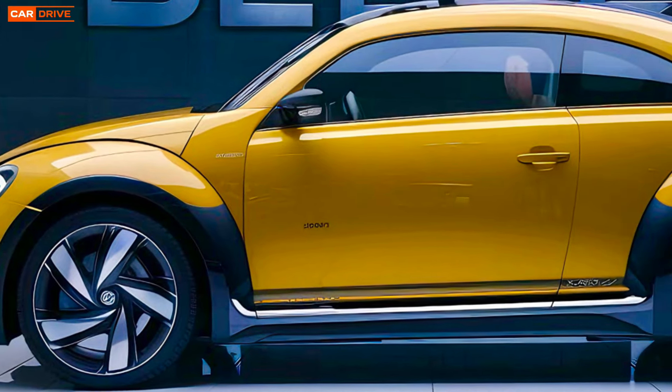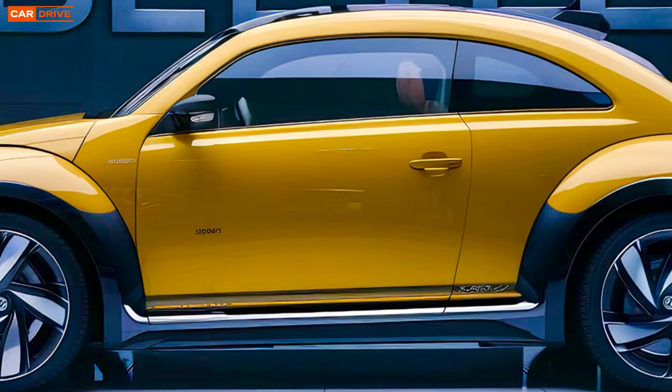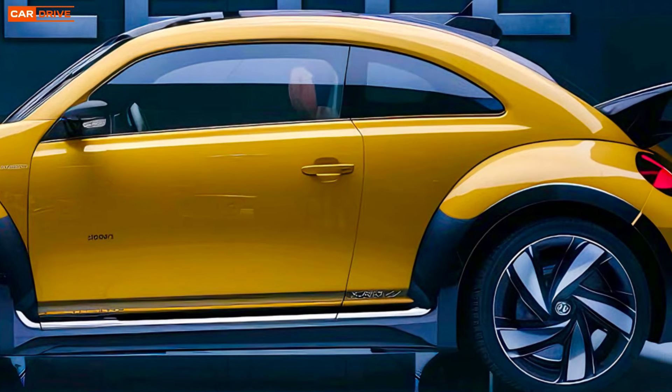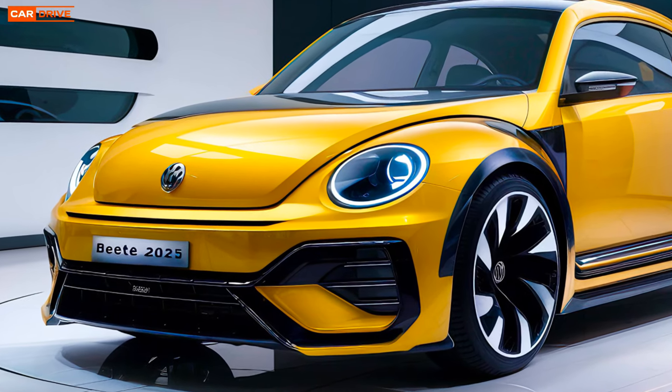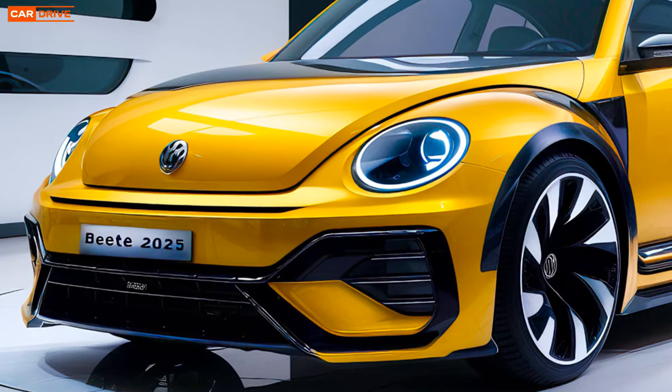Welcome back to the channel everyone. Today we're diving into the all-new 2025 Volkswagen Beetle. This iconic car has been reimagined for the modern era and we're here to give you a comprehensive review, starting with the exterior.